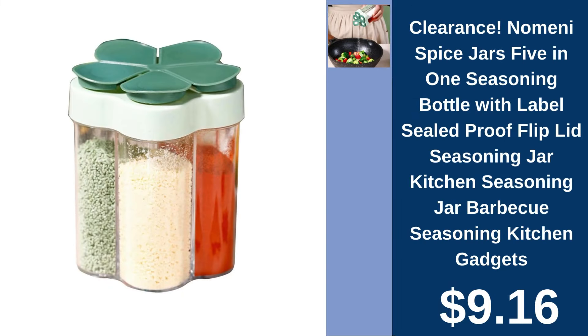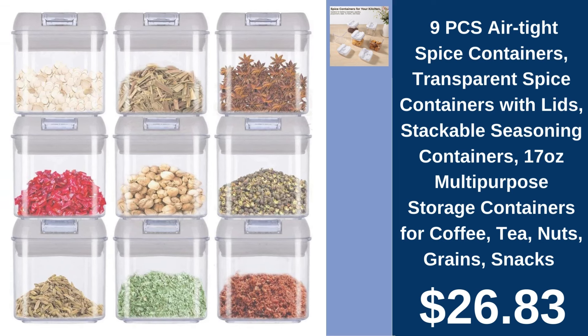Nomini Spice Jar, 5-in-1, $9.16. Keep spices fresh and accessible with Nomini's innovative five-compartment spice jar. 9-piece airtight spice containers, $26.83. Maximize kitchen space with these stackable, transparent, airtight spice containers.